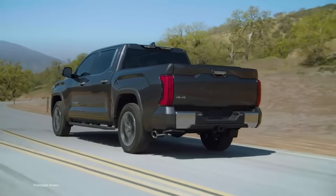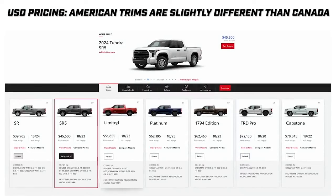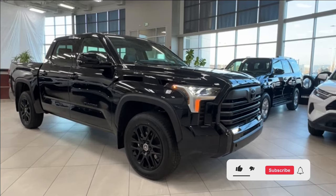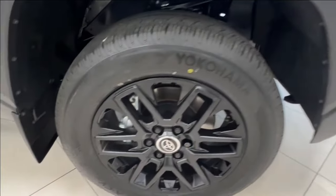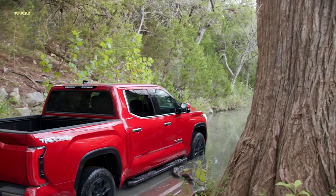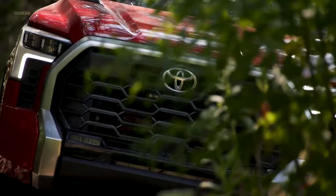Whether you're eyeing a gas guzzler or a green hybrid, a cosy cab or a spacious bed, Tundra's versatile lineup has got your back, catering to every need from the daily grind to off-road escapades. And 2024 just got a whole lot cooler with the Nightshade Edition rolling out, decking out the Tundra in some seriously sleek threads, which in my opinion is really good. But there is one thing that the Tundra has been facing scrutiny on, and if we're being honest, unless they fix that, this model will just be another failure.